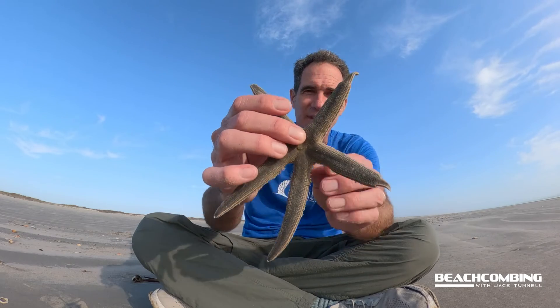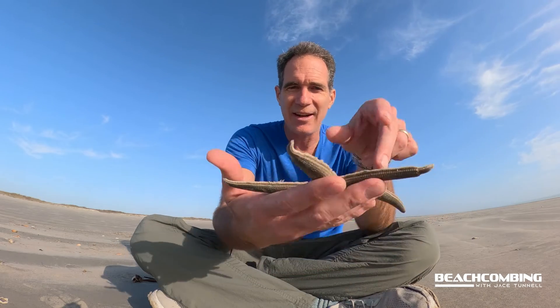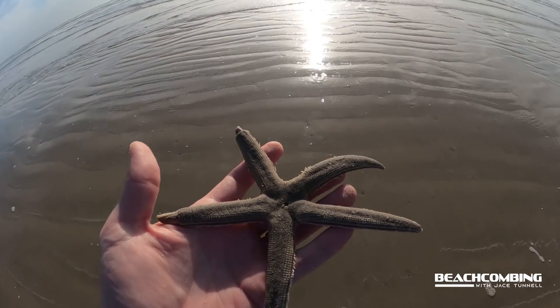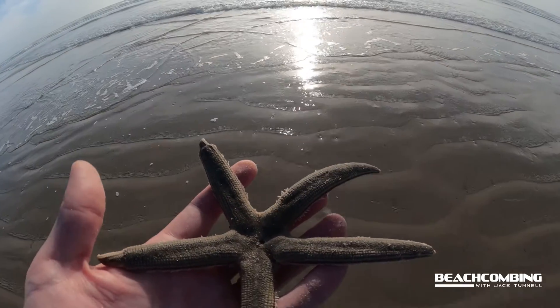I have seen these that have six arms, so that's rare — if you ever find one with six arms be sure to take a picture and put it back in the water. This one has obviously been out of the water for a while and it is dead. After three to five minutes out of the water they really can't survive, so if you find one that's washed up try to put it back in the water as soon as possible.